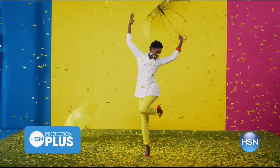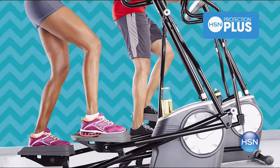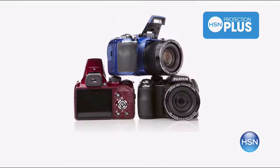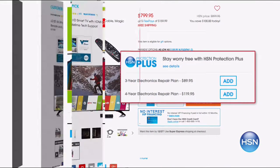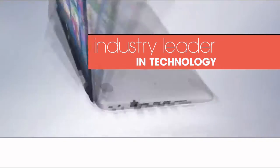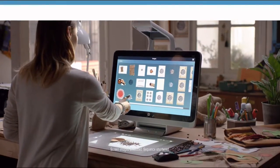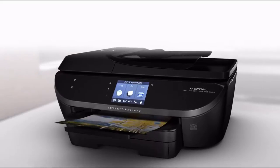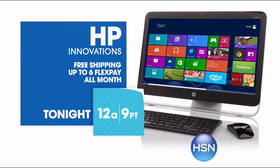Worry about one less thing with HSN's Protection Plus Plans. Computers, printers, cameras, fitness equipment, and even jewelry can be covered with a plan that offers repair or replacement should a failure occur. Portable electronics have accidental damage from handling coverage for drops, spills, and cracked screens. Search 'protection plus' at HSN.com. Since 1939, HP has been an industry leader in technology — from desktops to laptops, printers to tablets. HP: make it matter.